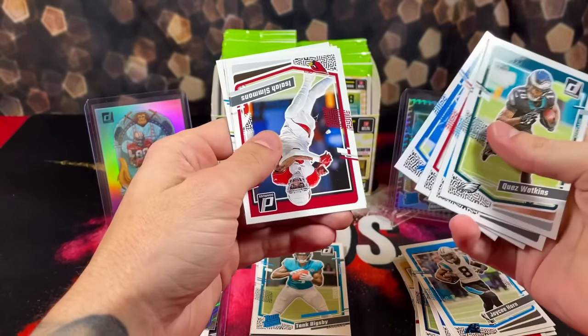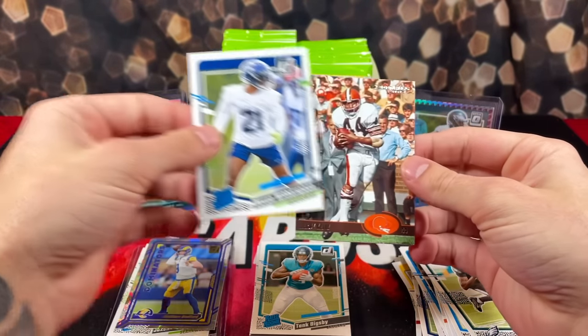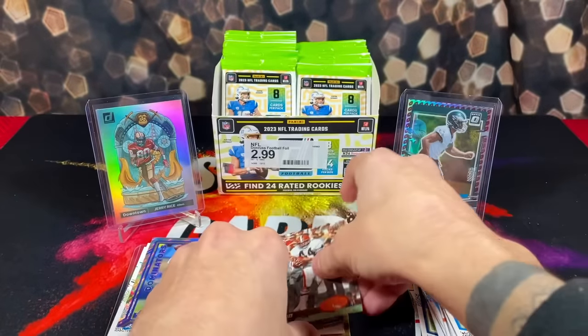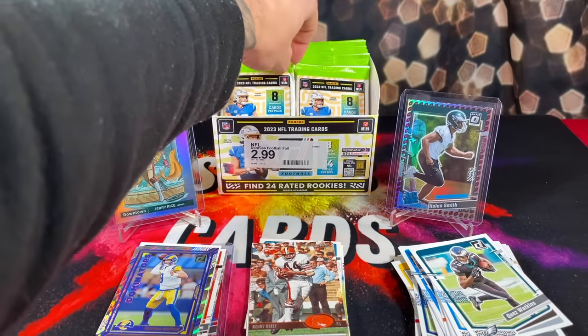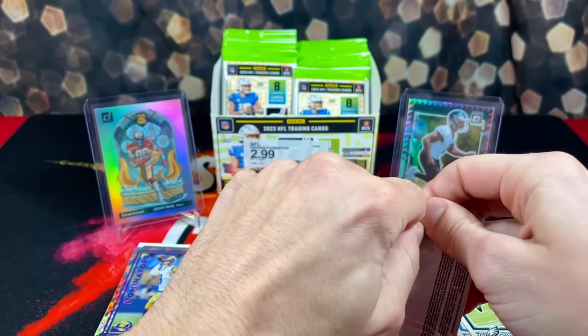We got Trey Lance, Romeo Simmons, Devin Witherspoon rookie, and a throwback Donruss of Leroy Kelly. Nothing really too crazy so far; not really sure where we're at pack-wise — got to be close to halfway through.